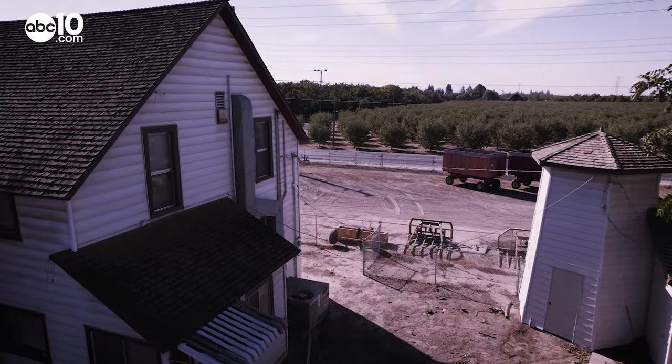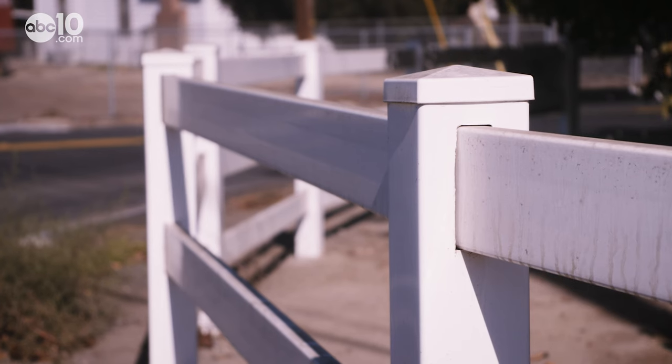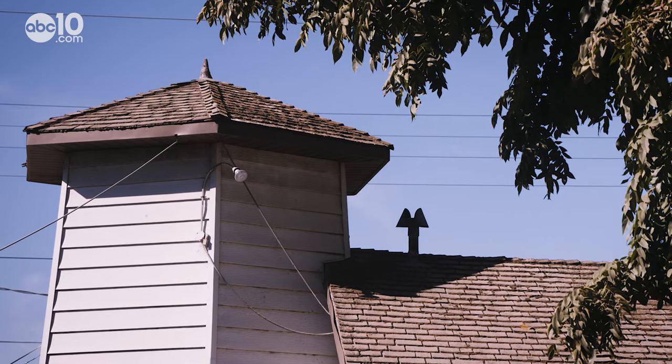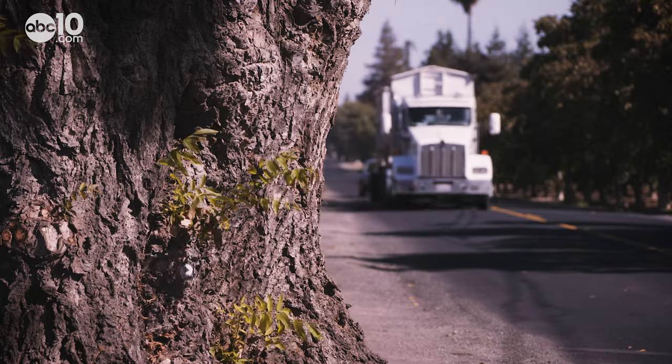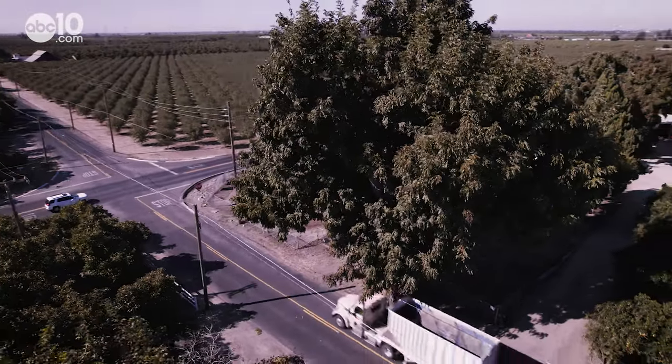Farmers are notorious for giving directions that involve local landmarks — for example, it's at the end of the road near the bent fence post, or head yonder towards the old Johnson Homestead. And farmer Paul Wagner gives the same kind of directions, except his landmark is actually well known.